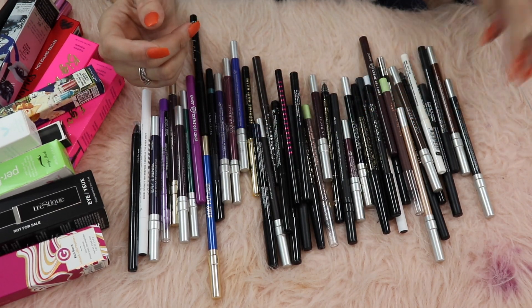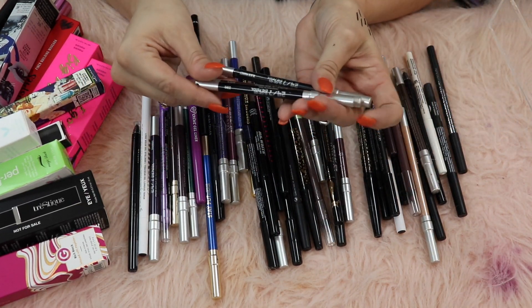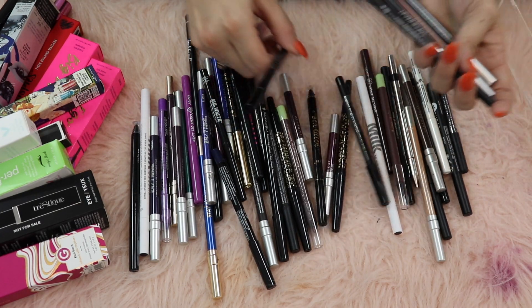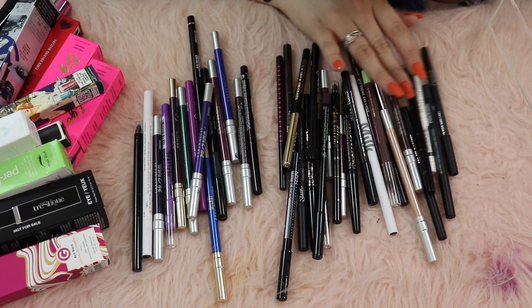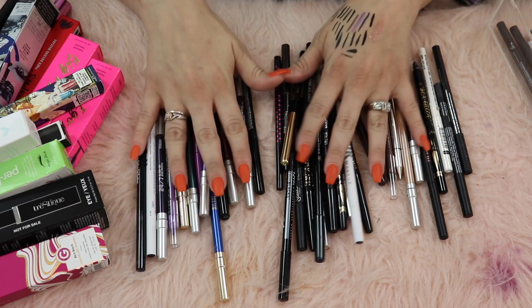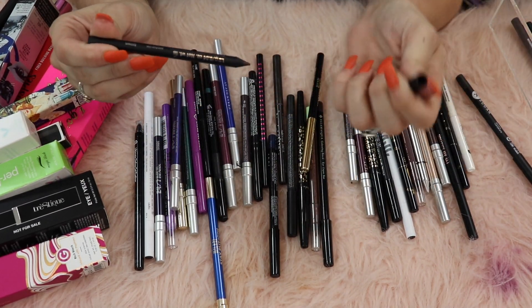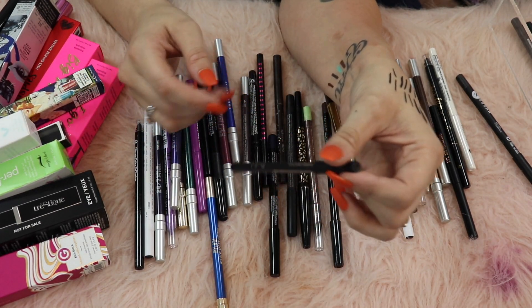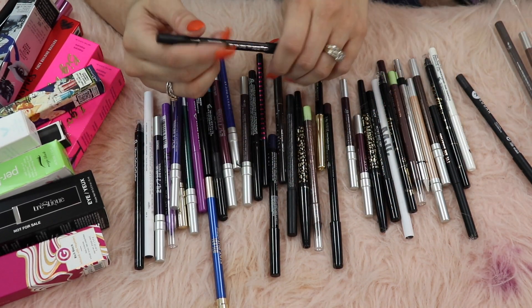The Charlotte Tilbury rock and kohl iconic liquid eye pencil - I'm keeping that, such a great eyeliner. My Urban Decay 24/7 glide ons - I'm definitely keeping all the darker shades: Roach, Black Market, all my zeros, Perversion, Crave. These are my absolute favorite darker eyeliners. The Redial smoky eye pen in brown is just a brown liner and I don't love the twist-sharpenable ones, so I'm gonna go ahead and pass this one along.